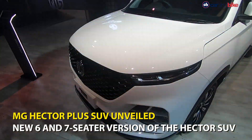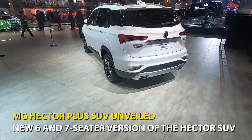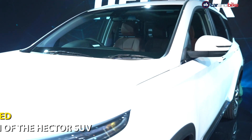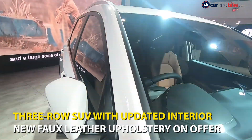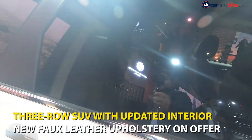This right here is the MG Hector Plus, the 6 and 7 seater version of the SUV. Today with us is only the 6 seater version, and right now we won't be able to see the interior of the car, but based on whatever we can see, it will get new upholstery and some other changes to the interior trim.